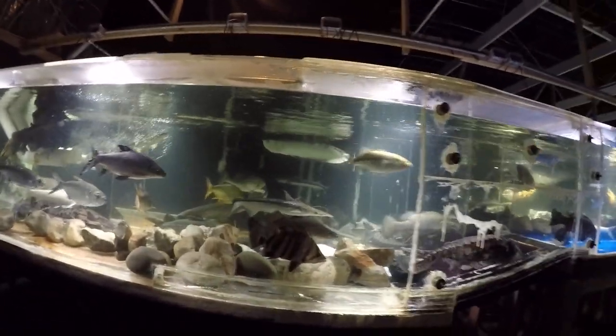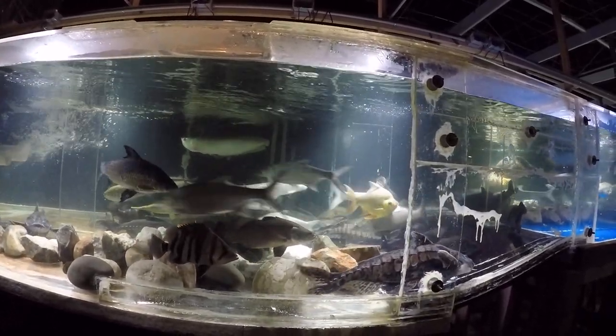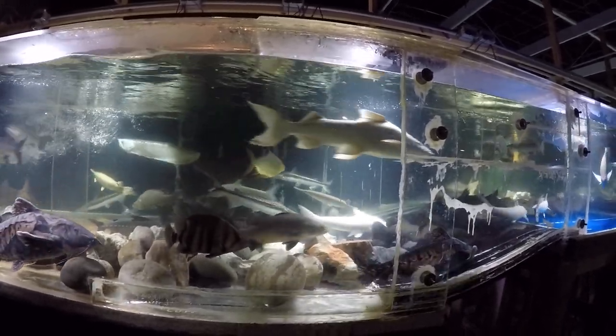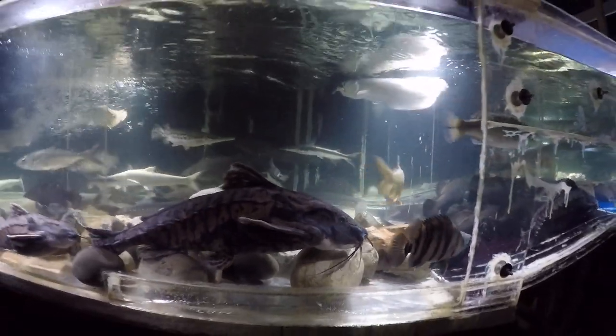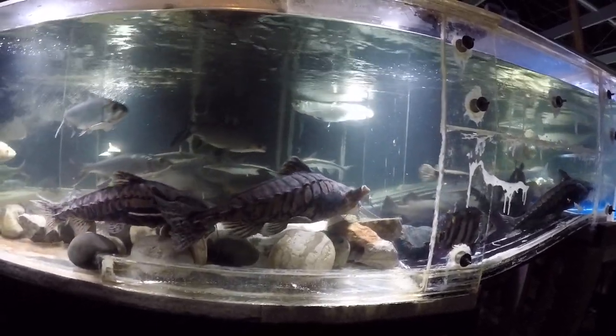I gave them like four pounds of mullet — a lot of them, maybe 30 to 40 six-to-eight inch finger mullet. I don't see it anymore; looks like we polished it right off.